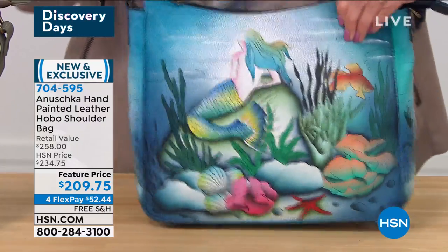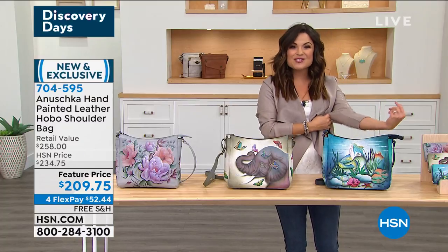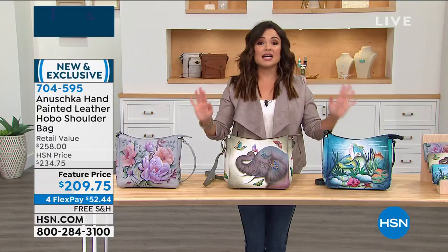It's $209.75. We do have four flex payments — that's how you get it now for $52 and change. Free shipping and handling. Absolutely stunning on this.